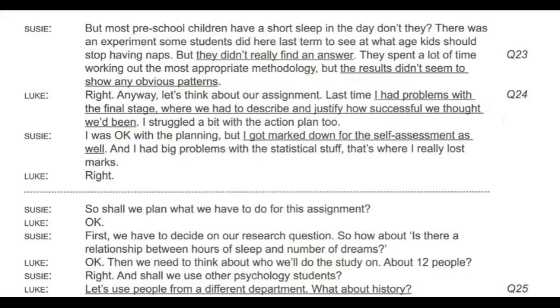But most preschool children have a short sleep in the day, don't they? There was an experiment some students did here last term to see at what age kids should stop having naps, but they didn't really find an answer. They spent a lot of time working out the most appropriate methodology, but the results didn't seem to show any obvious patterns. Last time, I had problems with the final stage where we had to describe and justify how successful we thought we'd been. I struggled a bit with the action plan too. I was OK with the planning, but I got marked down for the self-assessment. And I had big problems with the statistical stuff — that's where I really lost marks.